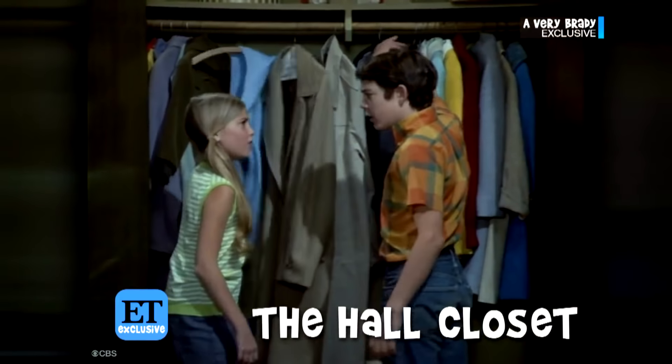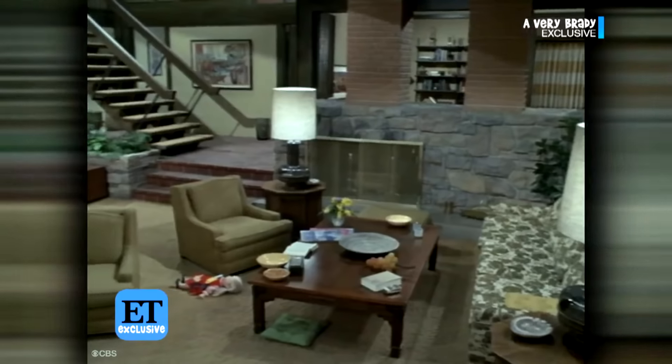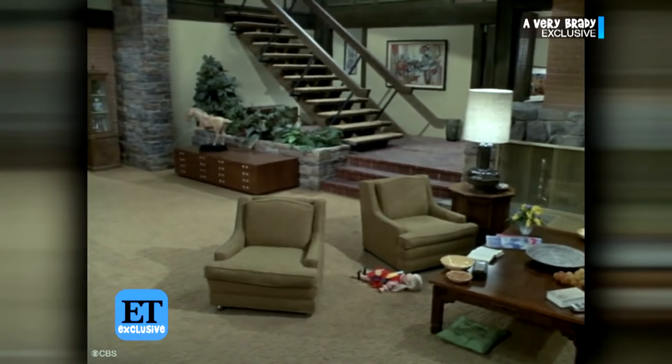I had a conversation with Greg years ago in that closet. The intent? To recreate the Brady interior exactly.